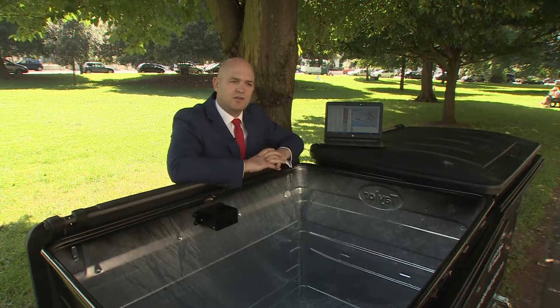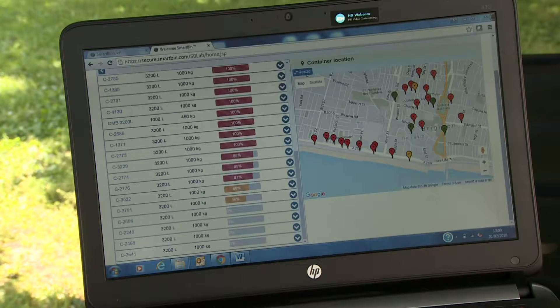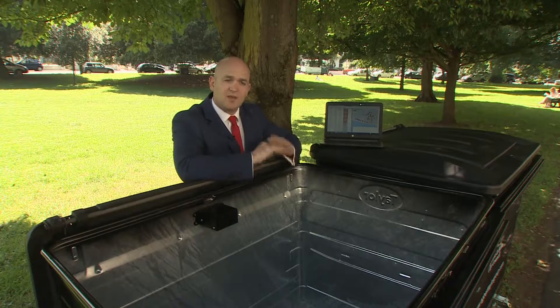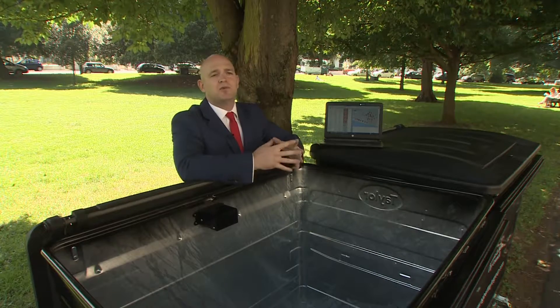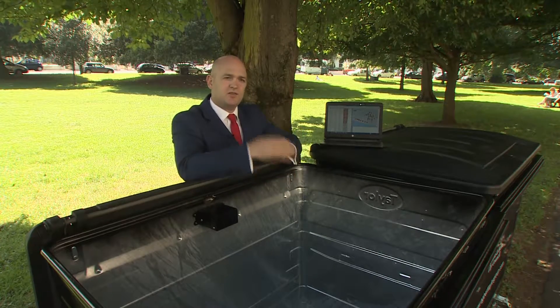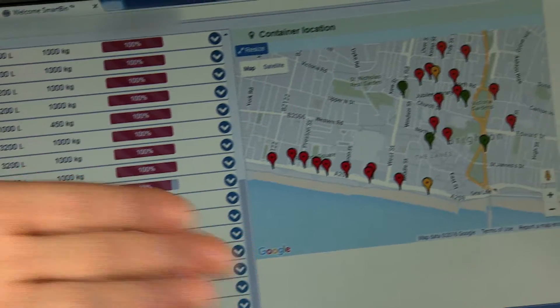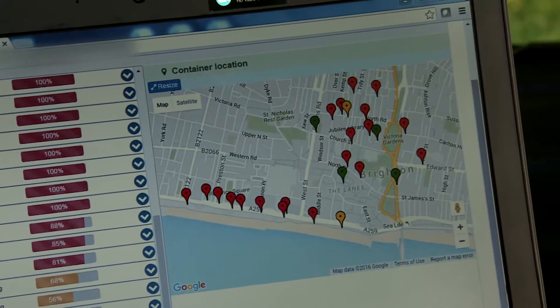A traffic light-based system highlights problem areas on an online map. For the council here, what they've actually looked at is 0% to 65% is down as green, so no need to react to it, and anything over 65% to 85% is amber, so it now goes on an alert, and then you have red — anything over 85%, we need to actually make sure that's collected today.